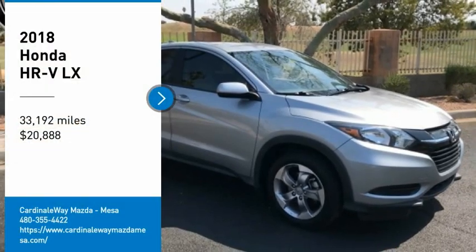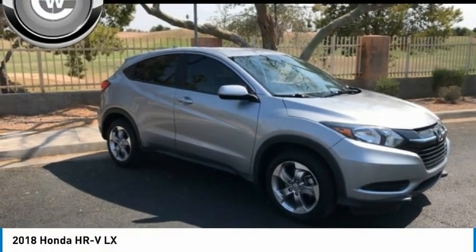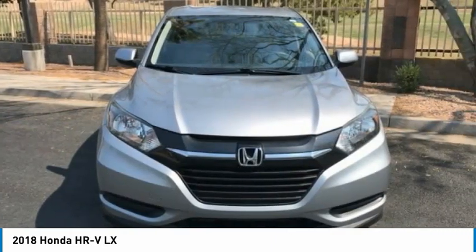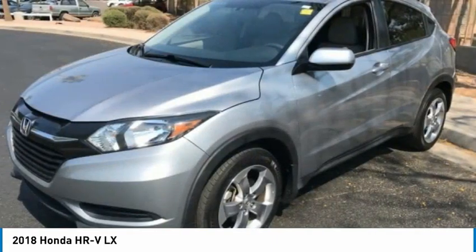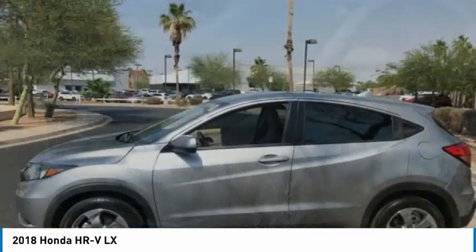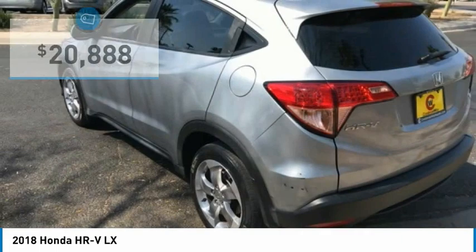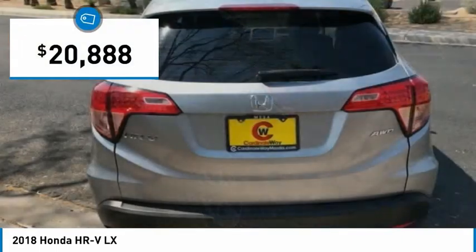We are pleased to show you the 2018 Honda HR-V. The HR-V has a good-looking exterior with a clean design. It comes with a well-tuned suspension and a handsome and flexible interior with tons of options to choose from, and is priced below $25,000.